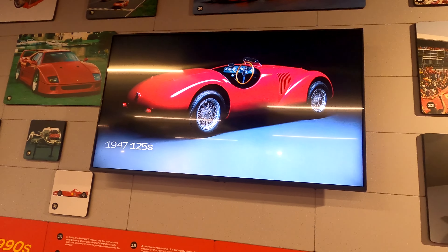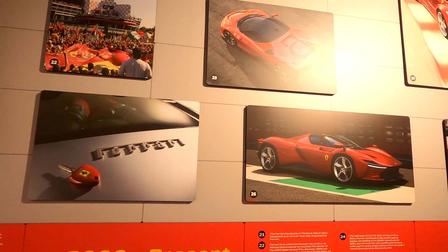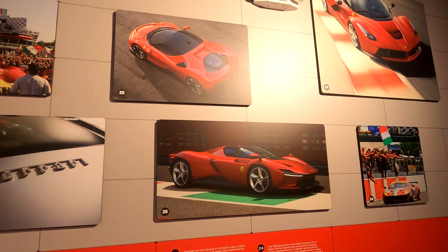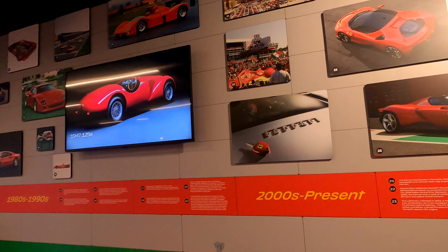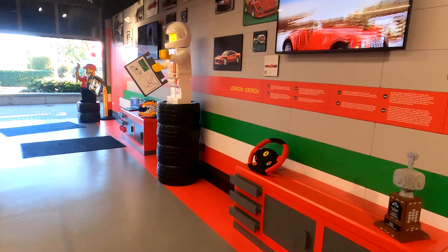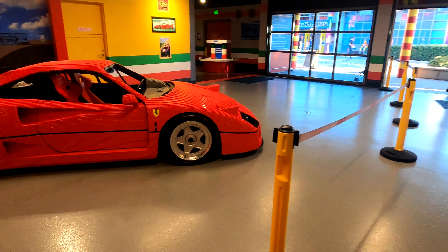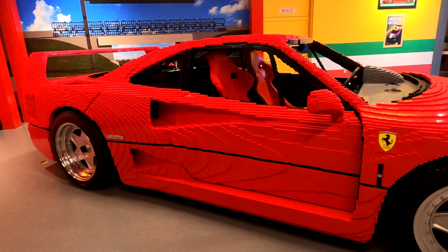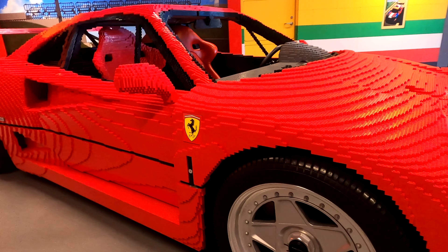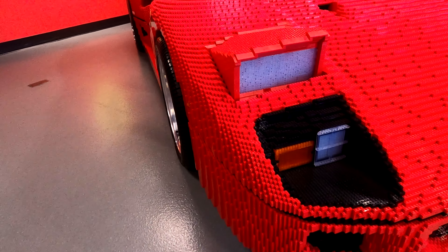At the exit, they have all of the Ferrari built up in Lego form as well. In Billund they have it on the wall but there are seats in front so you can't get close enough to read it, whereas this one has all the theming where you come around and wrap around. This car is in absolutely incredible condition - the Ferrari F40, an icon of a car.